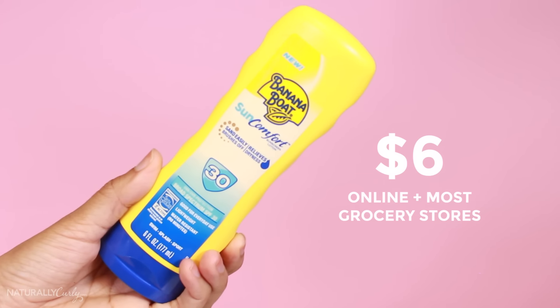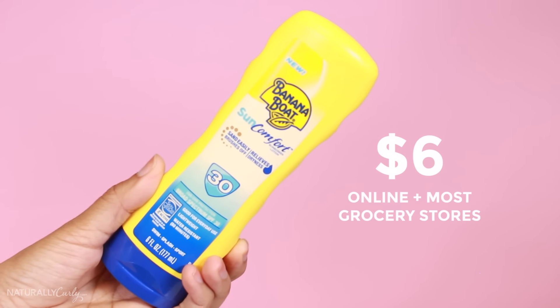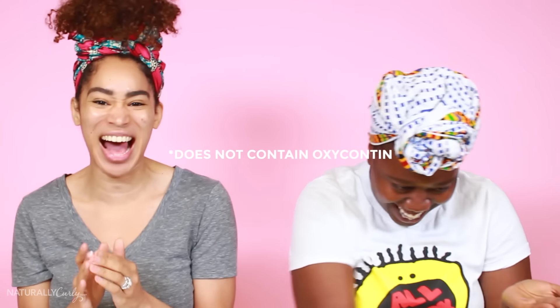So the first sunscreen we're gonna try is the Banana Boat Sun Comfort SPF 30. This is a chemical sunscreen. The ingredients include avobenzone, homosalate, and oxybenzone. So chemical sunscreens use chemicals — they break down over time and cause sun damage if you don't reapply them. You have to reapply every sunscreen, but you have to reapply chemical ones more often.